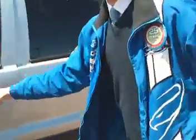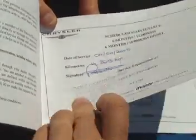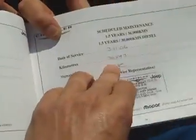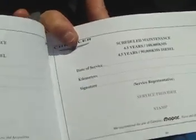I want to show you the service history plan as discussed. It has full Chrysler service history. First one done there — six months scheduled service. Chrysler Jeep Service Centre: $23,000 Brighton Chrysler, $36,000 Brighton Chrysler, $48,000 Brighton Chrysler, $58,000, $70,000, and the next one's due at $96,000. So you've got full Chrysler service history as discussed on the phone.